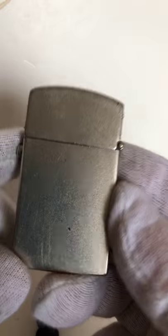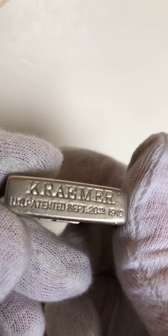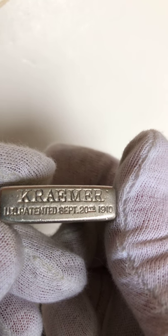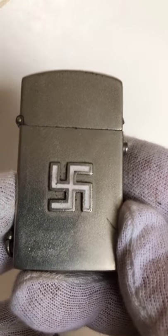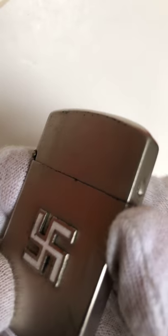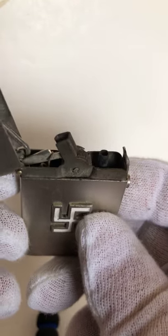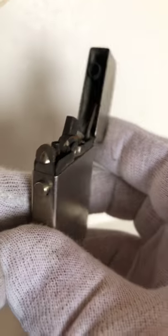This is a German lighter — a Kramer lighter, probably made in the 30s and 40s. This is what makes it unusual — obviously a German soldier owned this. Every time I show somebody my collection, they want to buy this immediately, but it's not for sale. This is history. I love history, and this is a part of history.